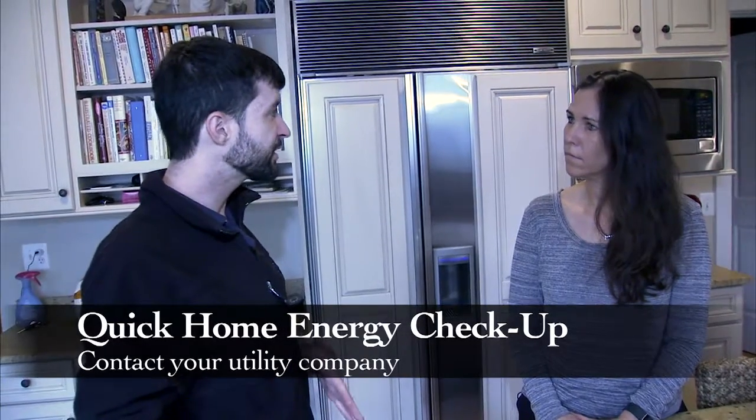Make sure you contact your utility supplier today to request a quick home energy check-up.